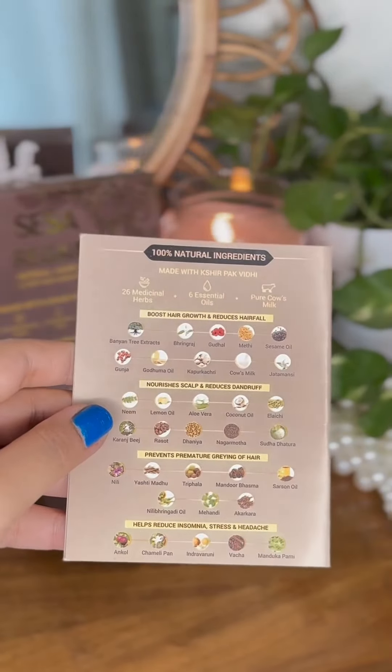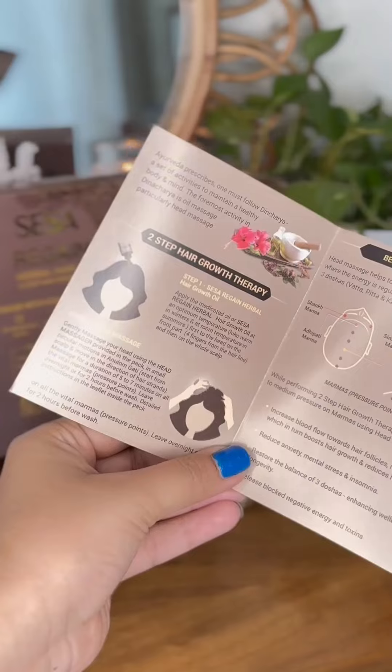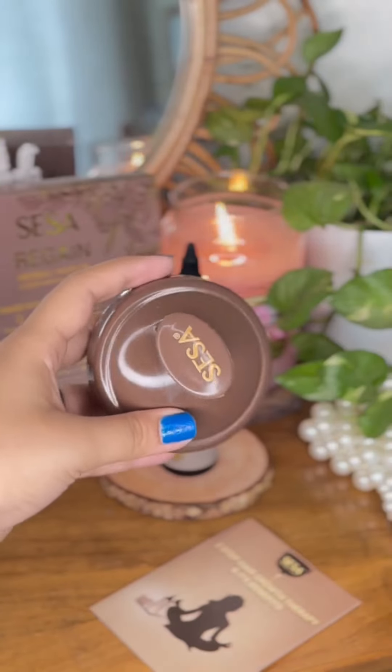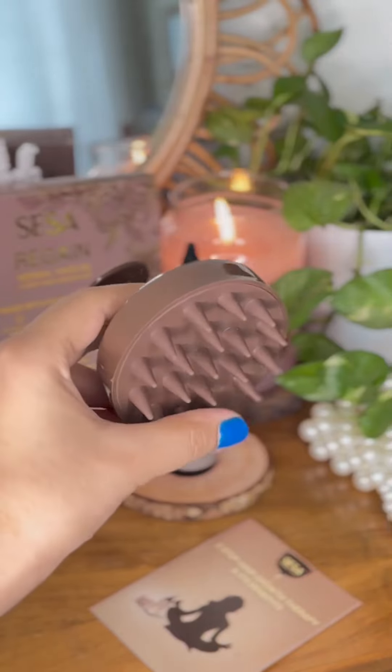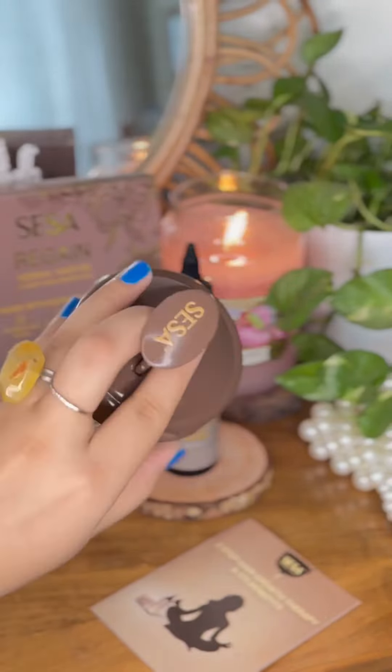Let me show you how to use it for your hair. This kit comes with a massager that you use to massage into your hair and scalp, especially when you focus on the pressure points.